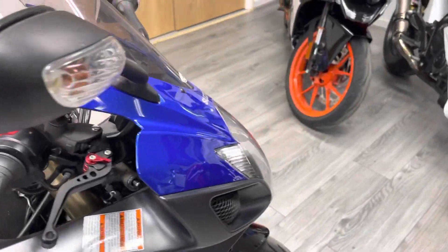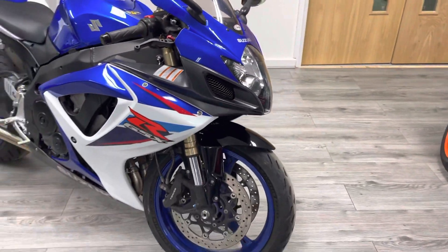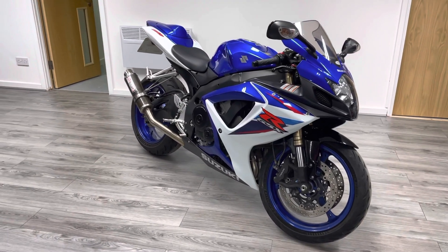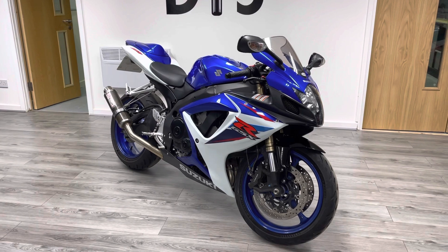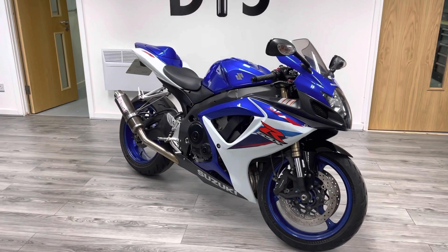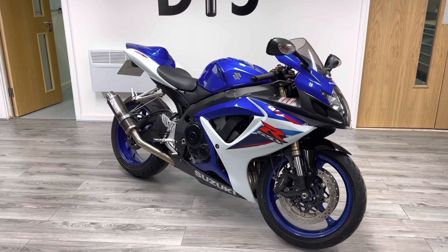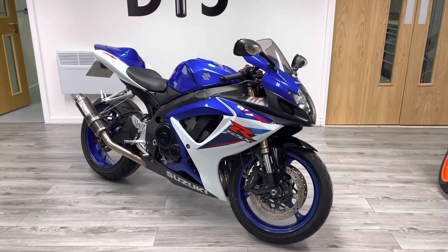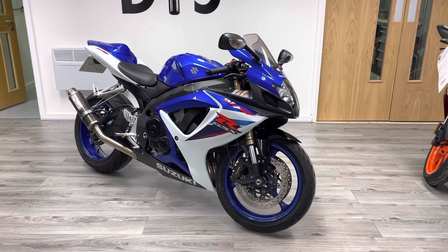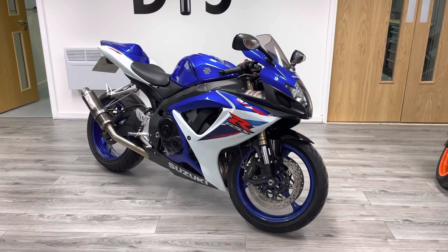As you can hear, it sounds absolutely awesome with that exhaust. We do offer a three-month warranty on all of our bikes, which includes free roadside assistance and breakdown cover. We also offer a part-exchange facility, and for the duration of lockdown we're offering free delivery — there are no admin fees on top or anything like that, unlike a lot of dealers. What you pay for is what you get.